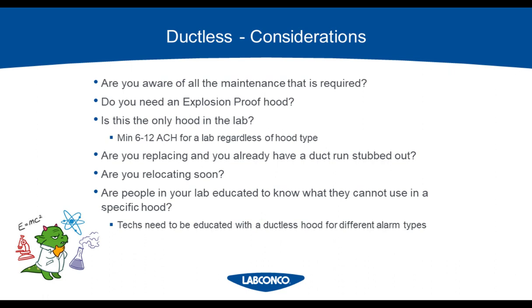Are you replacing a ducted hood and is the duct run already installed? If so, I suggest staying ducted because a huge chunk of the cost is the duct run installation — you've already won half the battle. Are you relocating soon? If so, you might want to consider ductless because they are easier to transport to different labs. There's also a popular trend to do a temporary lab with ductless or filtered hoods during renovation, and then integrate those into a ducted hood scenario in the permanent lab, cutting down on the amount of air you have to exhaust. Don't forget you can always mix and match hoods as well.